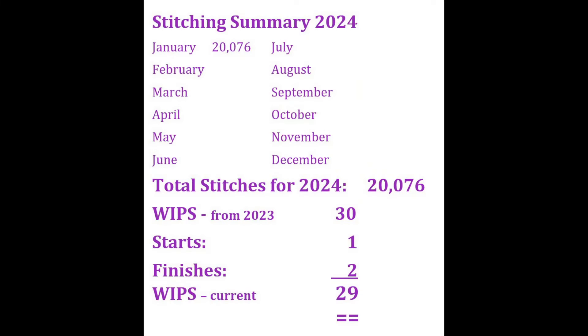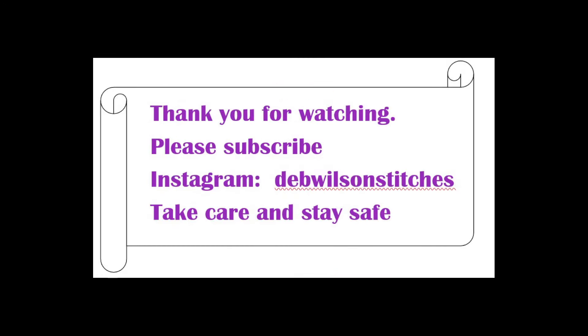Anyway, that's me rambling. Stats: a bit low for January because I was on leave until the 15th — 20,076 stitches. I brought through 29 WIPs from 2023, but added the one I found — I had written it off as a UFO because I couldn't find it — so I changed the brought-forward to 30. With one start and two finishes, I'm back down to 29 WIPs. I hope to get a lot of them done because if you watched the WIP parade you'll notice many are very close. Thank you for watching — I hope you're all well, and I'll see you in a couple of weeks!